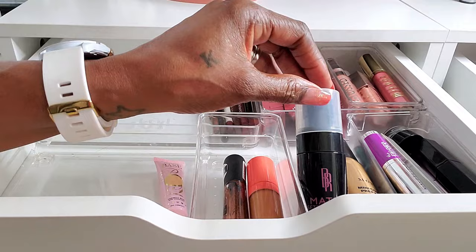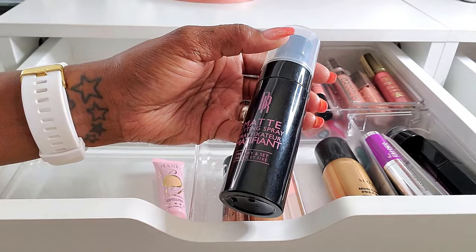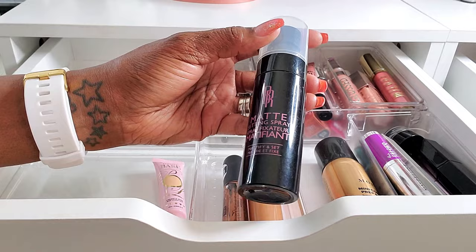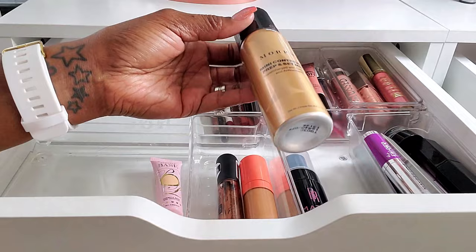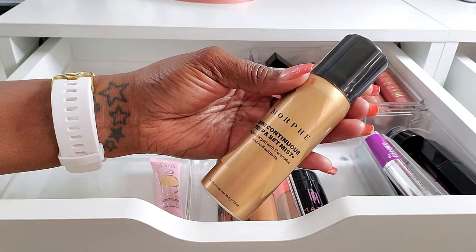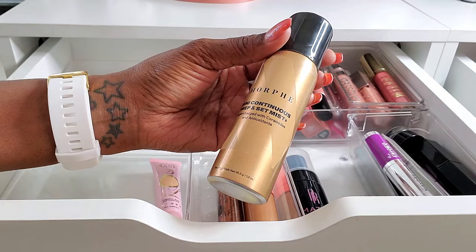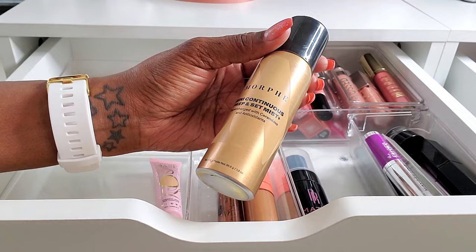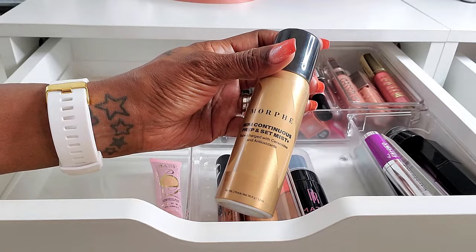For setting spray, I was still using the Black Radiance Matte Setting Spray. I really like this stuff — it works amazing for setting my makeup and having a nice matte look, and it holds my makeup pretty much all day. I also tried out the Morphe Mini Continuous Prep and Set Mist that I picked up from Ulta. I love this stuff — I love using it before my makeup to prep my face, and I really like how it set my makeup. I liked it so much that I actually ordered the full size.